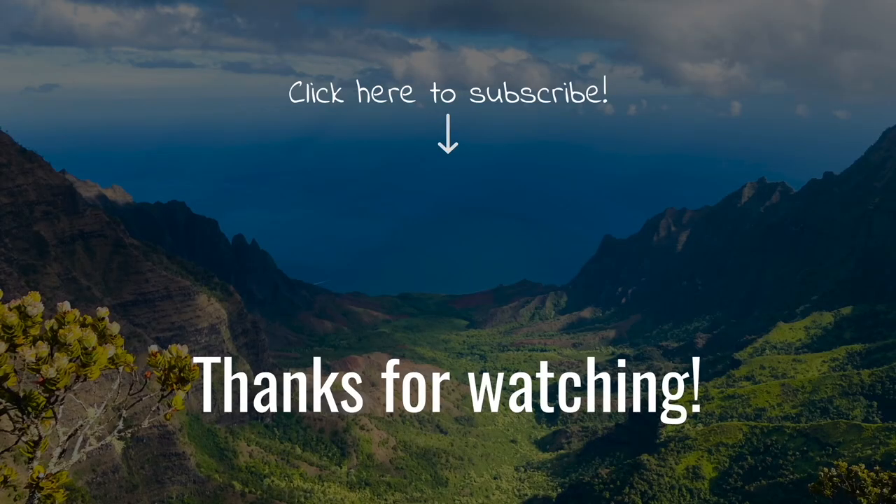I think we're going to cut this one a little short — good night!